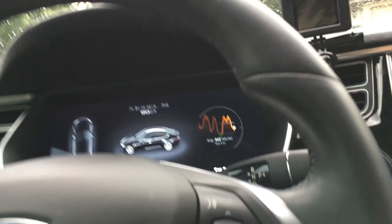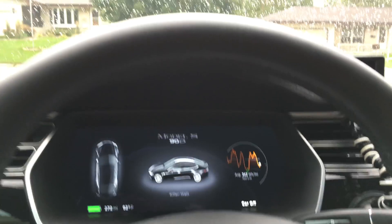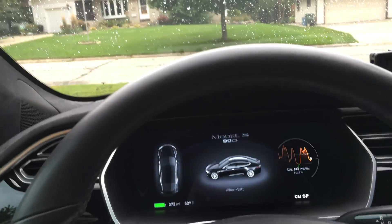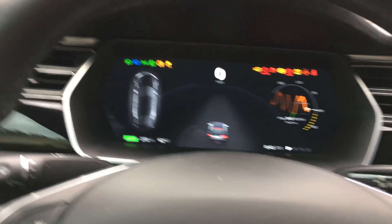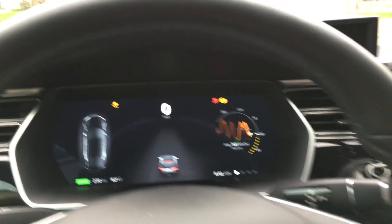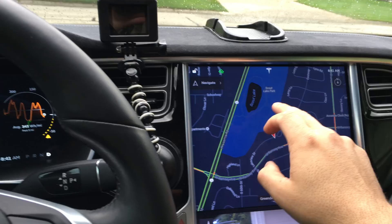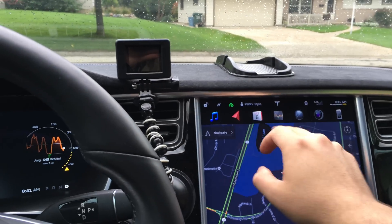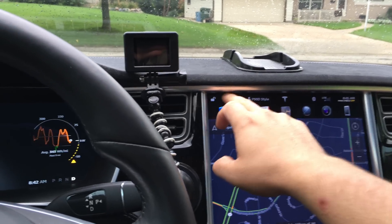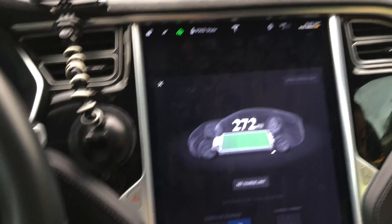Another problem with firmware 8: every time I open and close the car doors, the radio turns itself on, whether or not the car is locked.